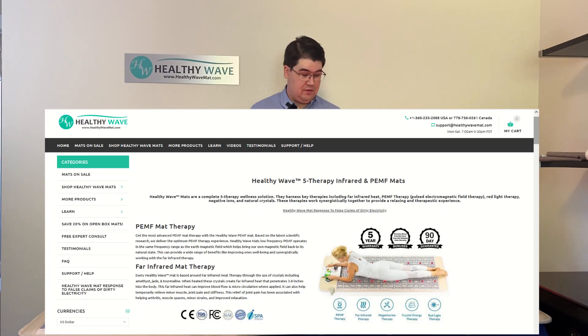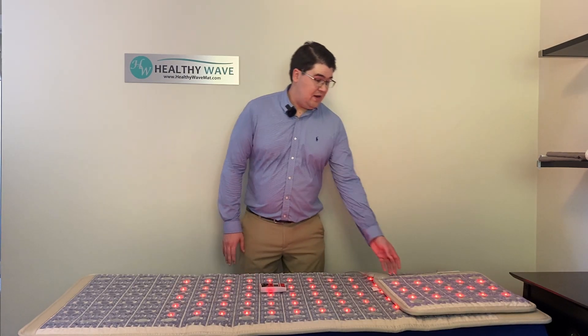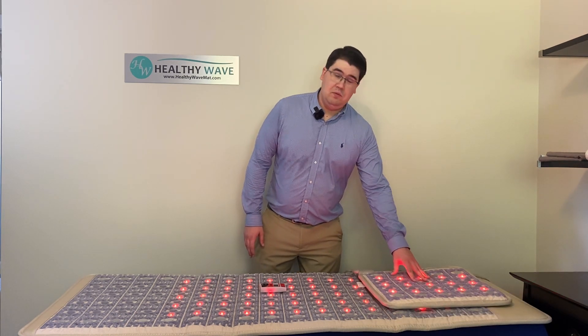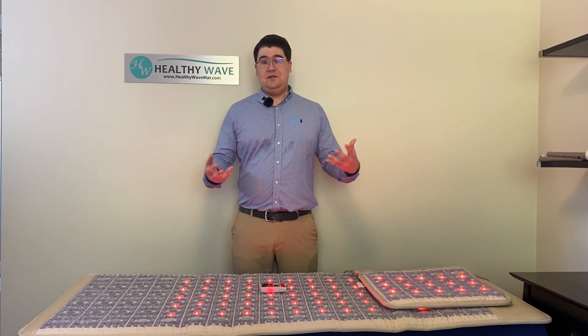I hope you enjoyed our video about the HealthyWave mats and red light therapy. If you're interested, visit HealthyWaveMat.com. We have a lot more sizes — our Pro mat is one of our larger mats at $1,499 USD, and our smaller ones start as low as $349, with everything in between. There are also great red light therapy mat options to get synergistic effects with infrared, PEMF therapy, negative ions, and crystals — all at HealthyWaveMat.com.